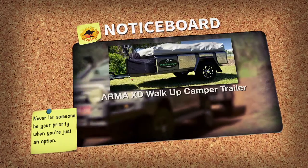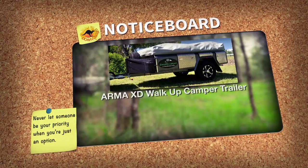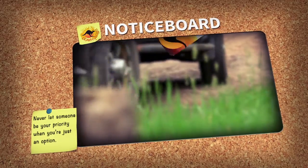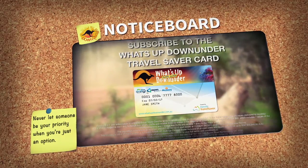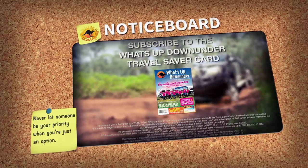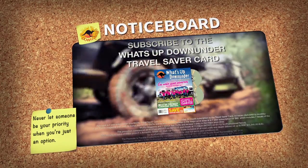Win an Arma XD walk-up camper from Armadillo Camp, valued up to $35,940. To enter, subscribe to the What's Up Down Under Travel Saver card for 12 months and receive one competition entry, plus our bi-monthly magazine and bonus DVDs.